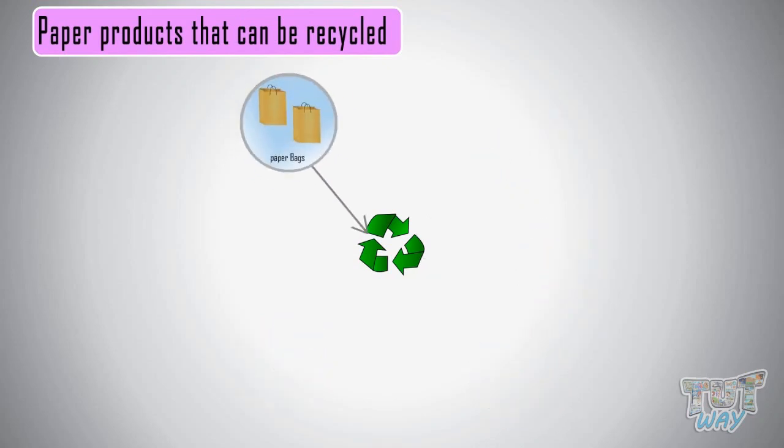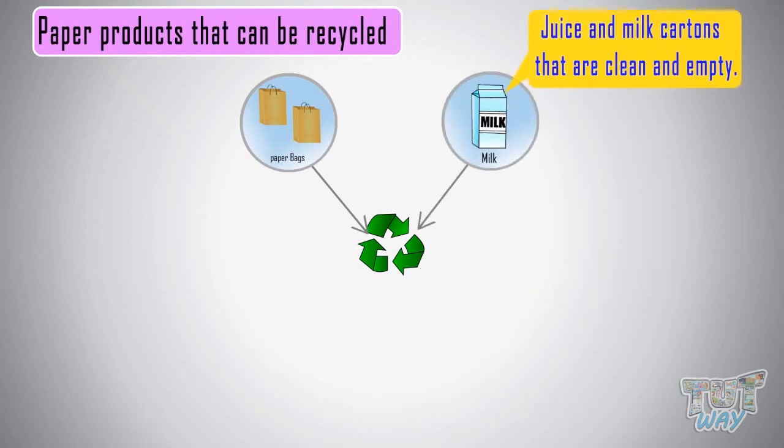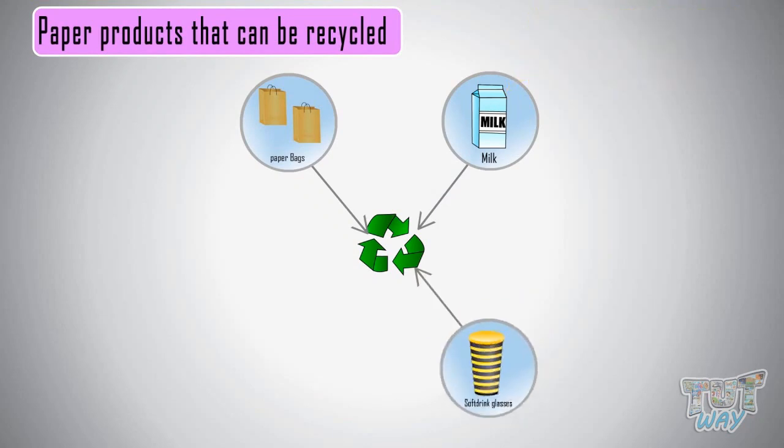Paper bags with their strings removed, juices and milk cartons that are clean and empty, soft drink glasses with their plastic lids removed if any, and folders made up of cardboard — all these things can be recycled.